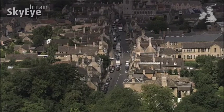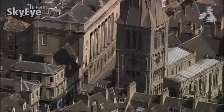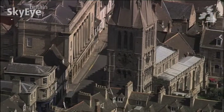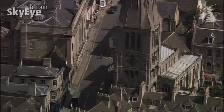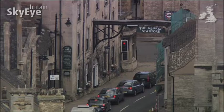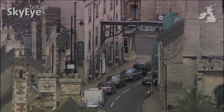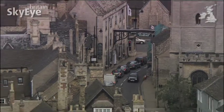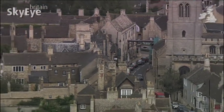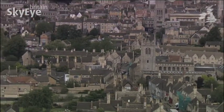Stamford also owes a lot to the A1, or the Great North Road as it was known when the town was an important coaching station. The 18th century George Hotel is still a favourite for visitors to this beautifully preserved town. The hotel's 250-year-old sign still straddles what was the main route north, long before the modern dual carriageway bypassed the town.